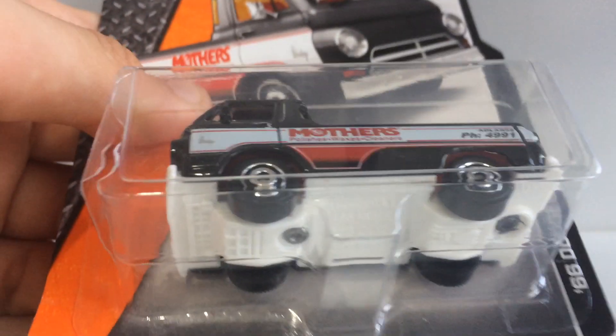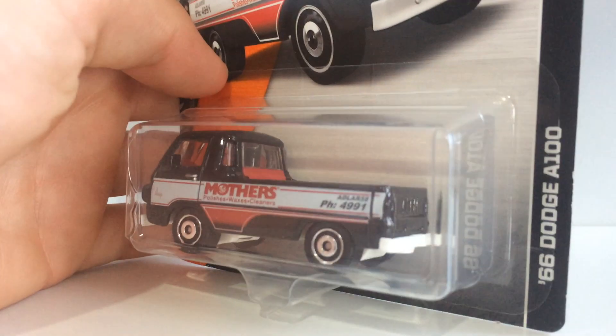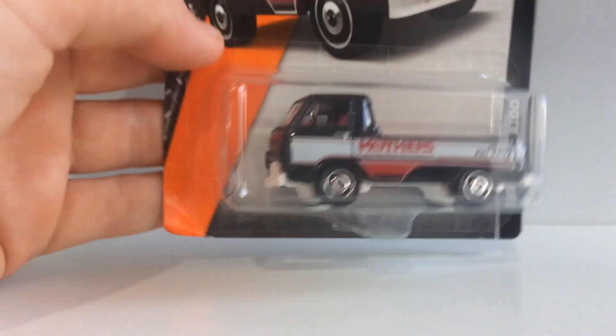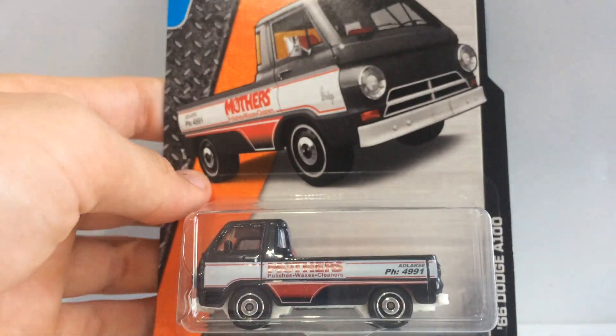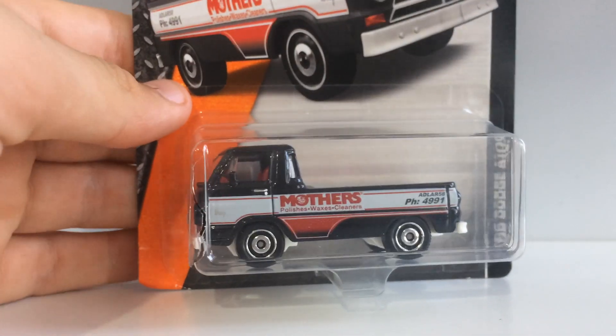We've got a white base — it's alright, I reckon if they chose a grey base it would have looked a bit more appealing, but still, this car is so awesome. Have a look at the card art as well, it just looks amazing. Such a sick car — let's move on to the next Matchbox.